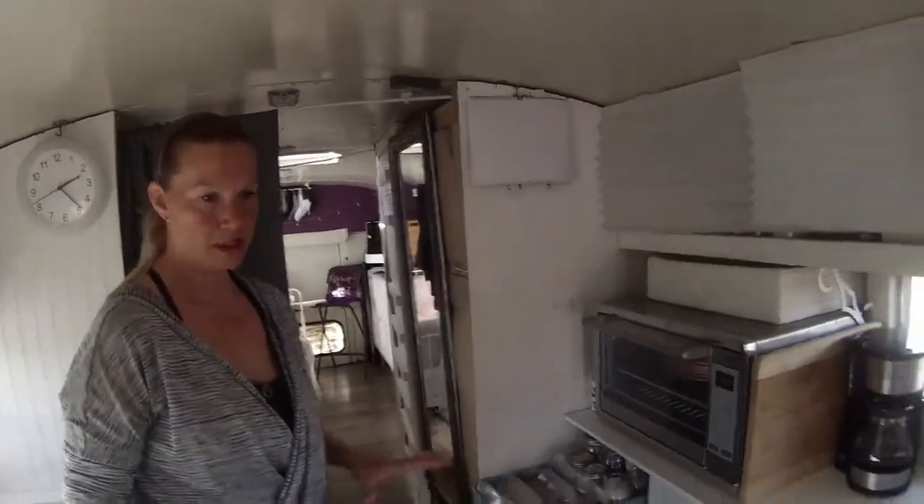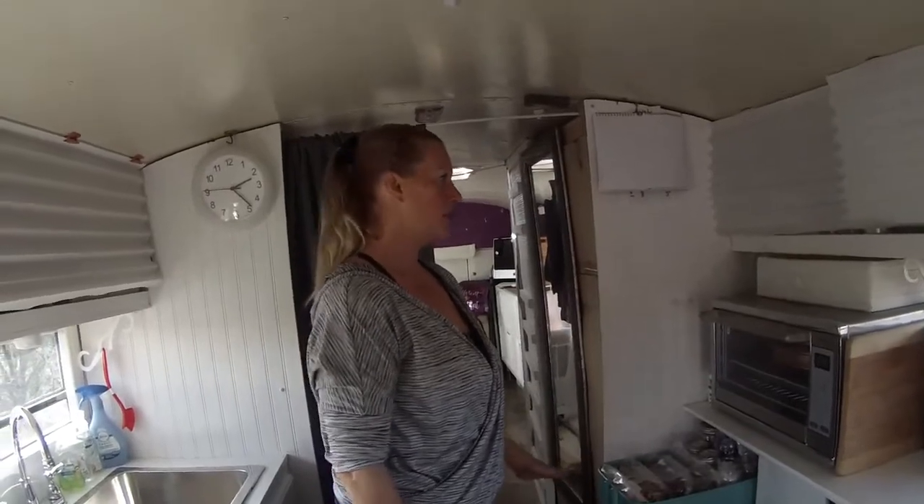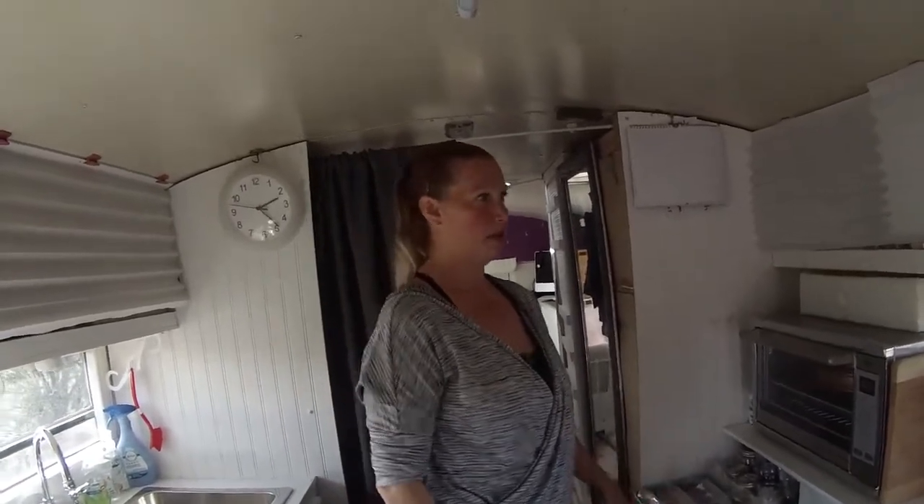Kitchen — lots of storage, lots of space. I like it open and this layout really works for us.